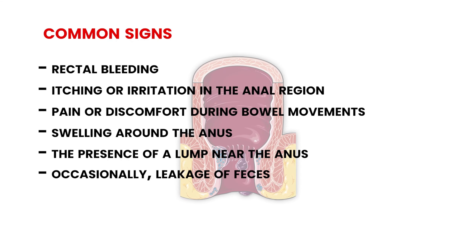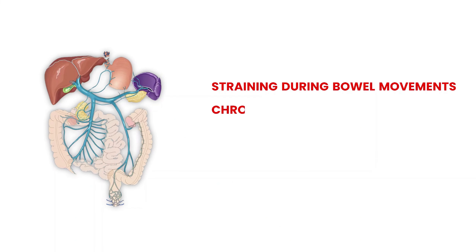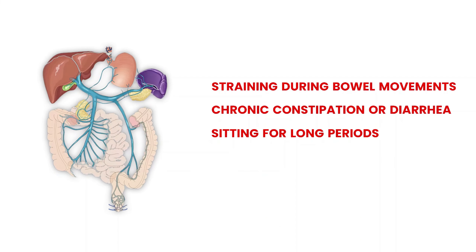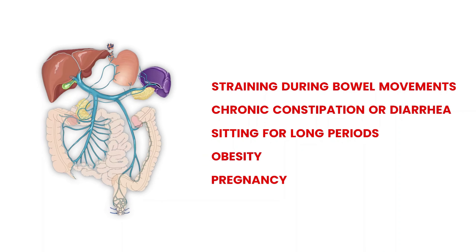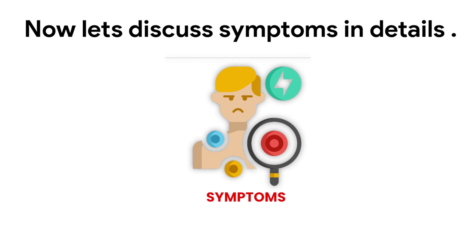The symptoms of hemorrhoids can vary from person to person, but common signs include rectal bleeding, itching or irritation in the anal region, pain or discomfort during bowel movements, swelling around the anus, the presence of a lump near the anus, and occasionally leakage of feces. Hemorrhoids develop when the veins in the rectal and anal area become swollen and inflamed. Several factors can contribute to their development, including straining during bowel movements, chronic constipation or diarrhea, sitting for long periods, obesity, and pregnancy.